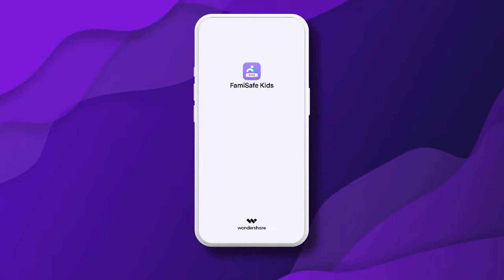The SOS feature is a valuable addition to FamiSafe's comprehensive parental controls and it's compatible with both Android and iOS. It allows children to send a distress signal to their parents or guardians, similar to a panic button, in case of an emergency.